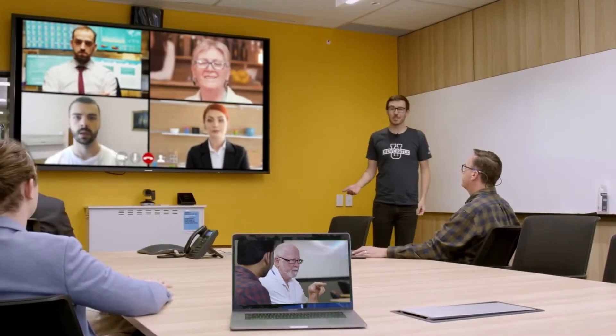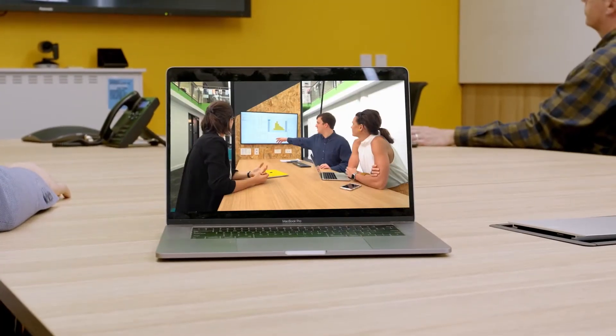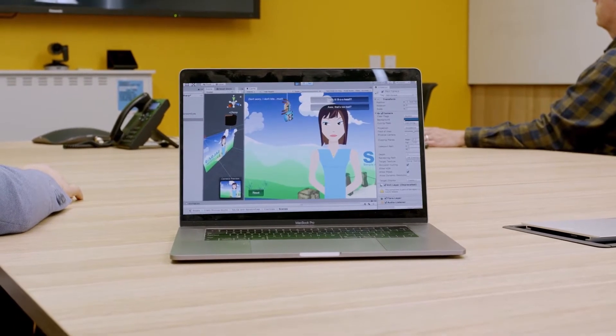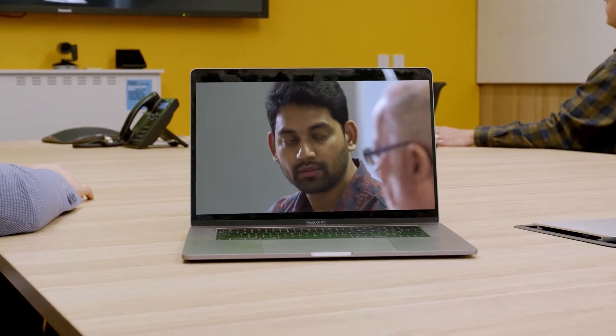Our Sydney campus offers a range of unique programs designed with industry, for industry. Whether you study programs like our Executive MBA or Master of IT, you'll have unique opportunities to learn directly from leading industry professionals. Our program here will prepare you to operate in the international economy, where you'll gain globally recognised qualifications.